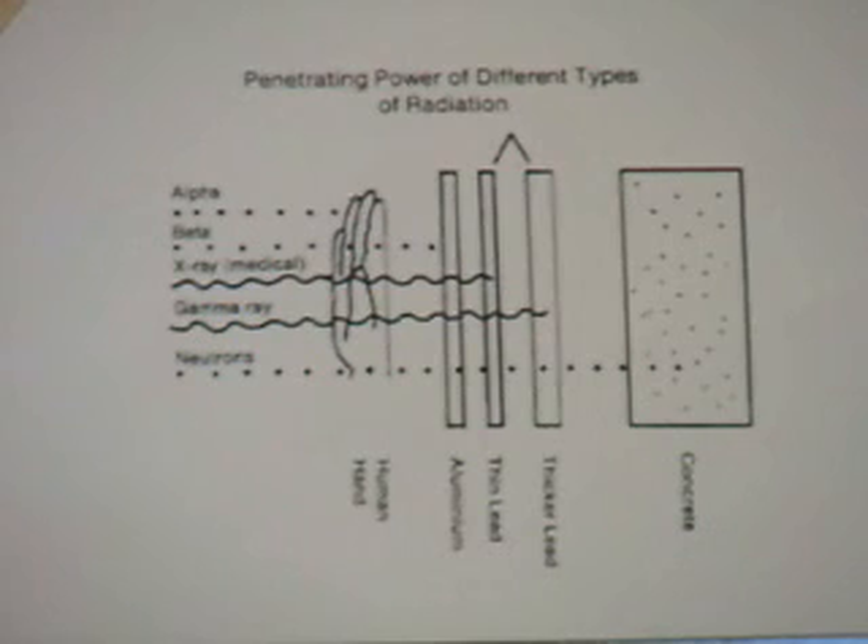Gamma radiation contains so much energy that it easily passes through metal. You will never completely succeed in absorbing gamma radiation, not even by lead or concrete walls. But you will be able to absorb most of it if you use an appropriate absorbent material.